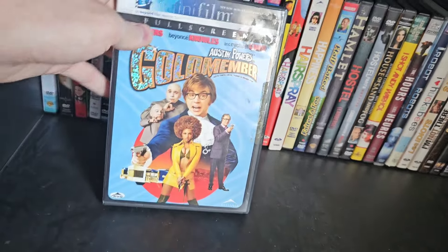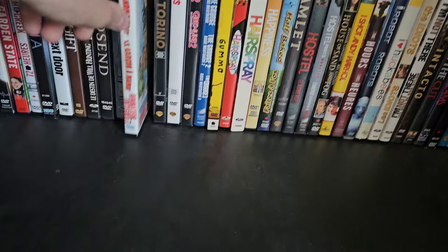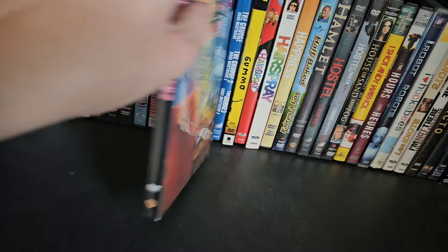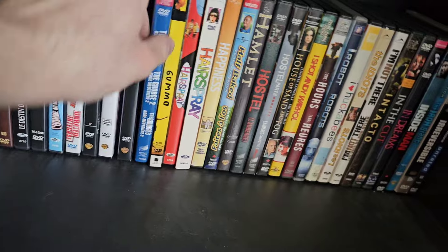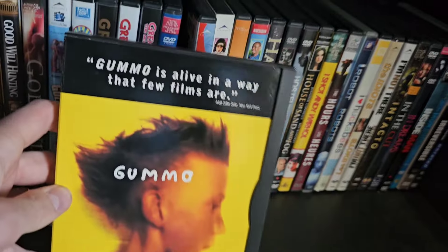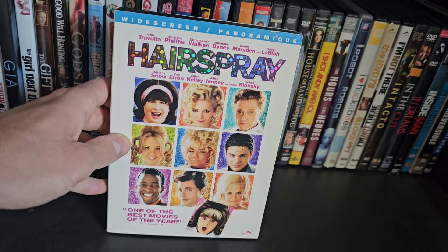Continuing the third row: God's End, Goldmember — I need to get the first two Austin Powers eventually — Grandma's Boy, Gran Torino — great movie I'd like on Blu-ray — Gremlins and Gremlins 2, both hilarious. The Grudge, Grudge 2, and Grudge 3 — the first one's the only good one. Gummo, another rare one. Hairspray the original and the 2007 remake — I prefer the original John Waters version.